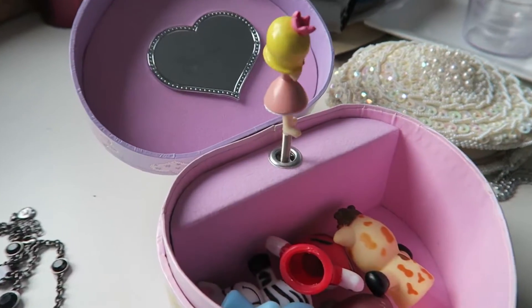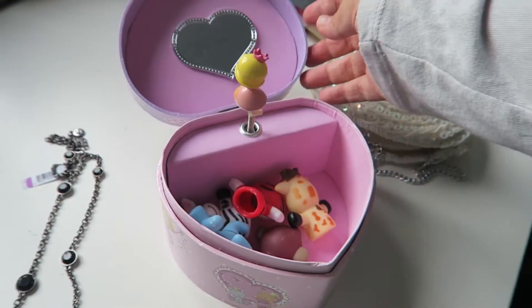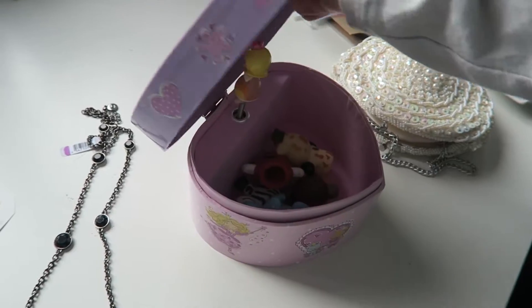Then I got this really cute little jewelry box that winds up and makes noise. It's really cute and inside you can see some finger puppets, because I got the girls some finger puppets that were there as well.